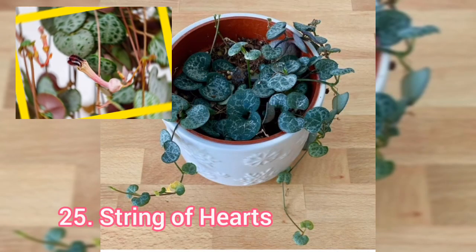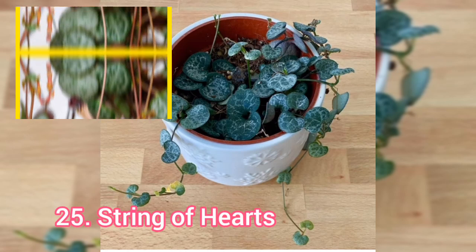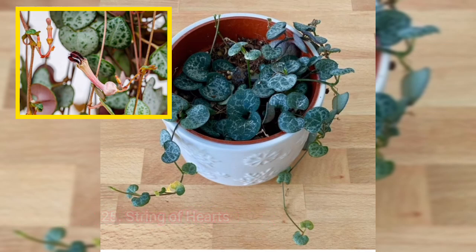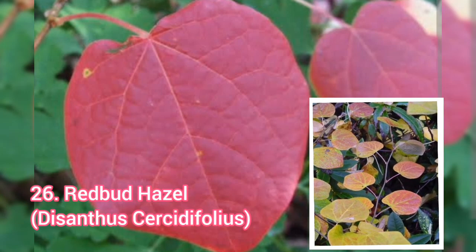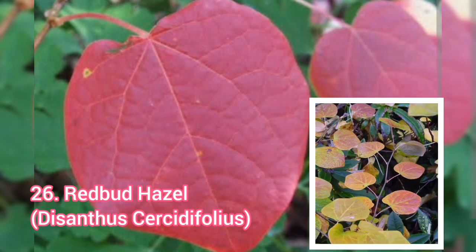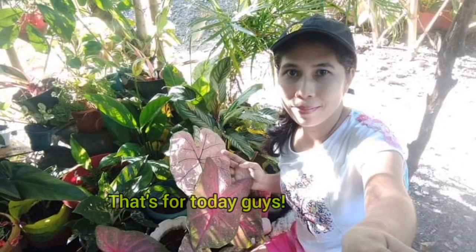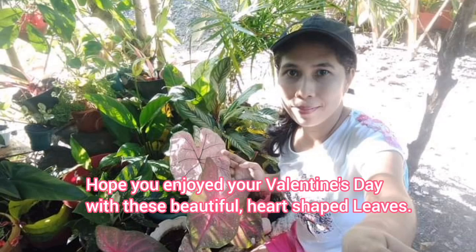String of Hearts. Redbud Hazel, or Decentus Cercedipologus. That's for today guys — I hope you enjoy your Valentine's Day with these beautiful heart-shaped leaves.